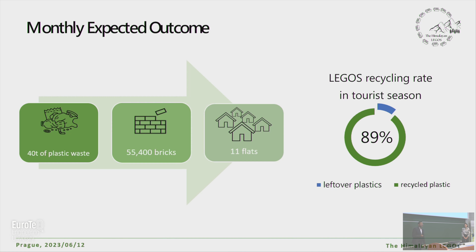But is it efficient? Let's find out. We have approximately 40 tons per month of plastic waste in the region of Leh, and with our solution we expect to produce approximately 50,000 bricks, which is sufficient to build 11 flats. Due to these numbers, we achieve a recycling rate of about 90 percent. This solution demonstrates great efficiency and feasibility, creating significant impact for Ladakh's ecosystem.